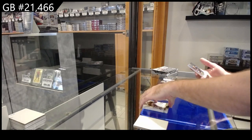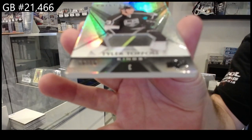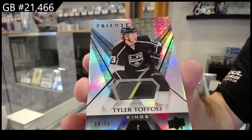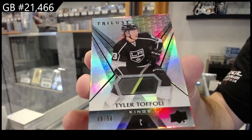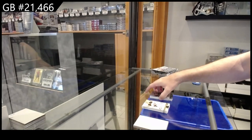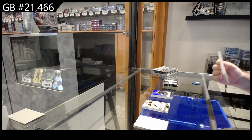Number 58. That's a cool piece. A stick piece for the LA Kings — Tyler Toffoli. That's a sick looking piece.